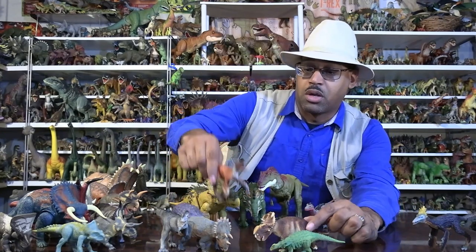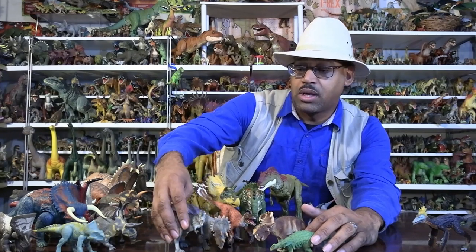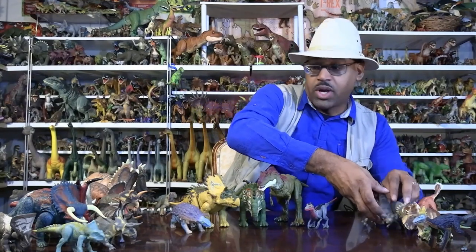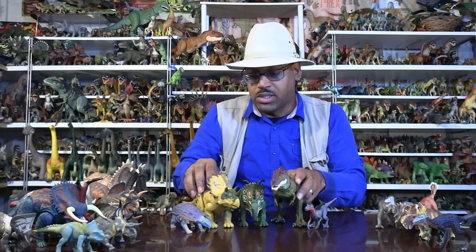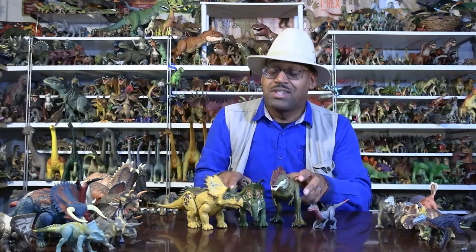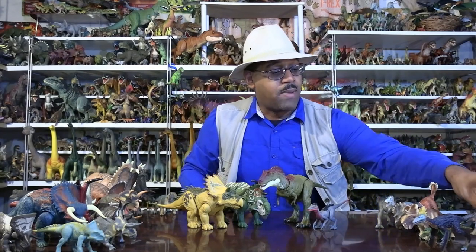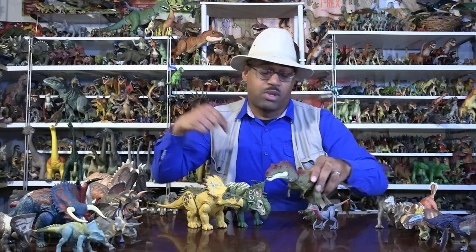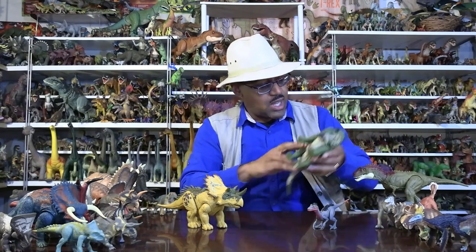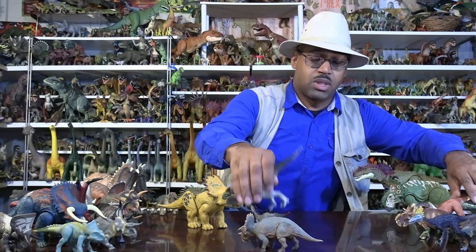So again, these guys should be way smaller, but you're seeing in toy form the animals that Regaliceratops lived with. I'll put a link below to the Late Cretaceous page on my website — you can see this lineup of animals living together. I use both science models and Jurassic World models.